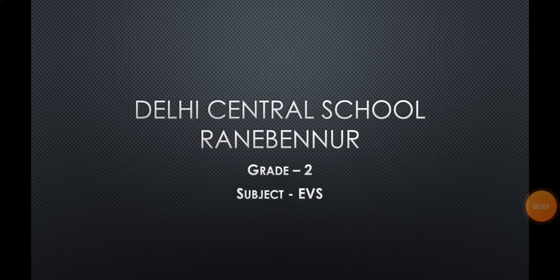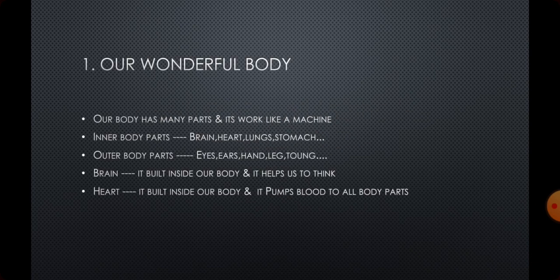Hello my dear kids! How are you all? Hope you all are good. Today I am going to teach you Second Standard EVS first lesson: Our Wonderful Body.